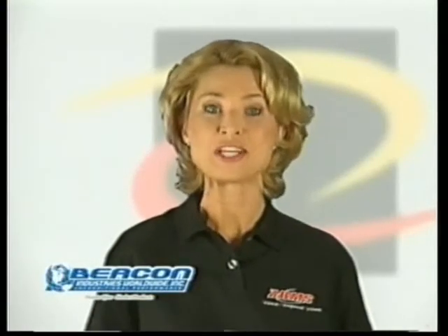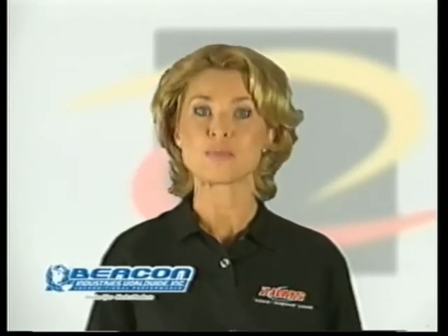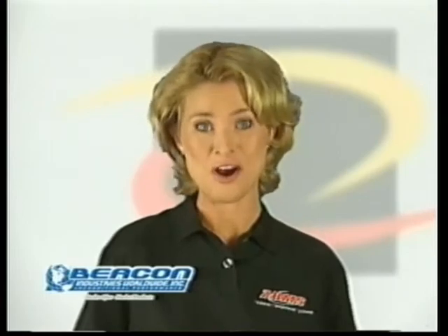Bacon is your complete source for dealer aftermarket products and services, meeting the needs of your customers with precision. And these needs aren't limited to new cars.